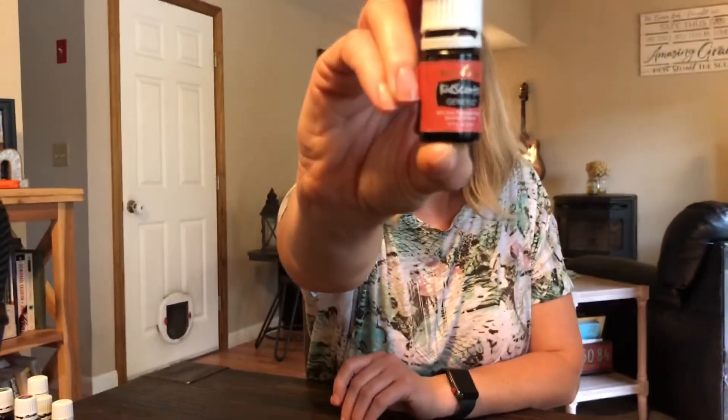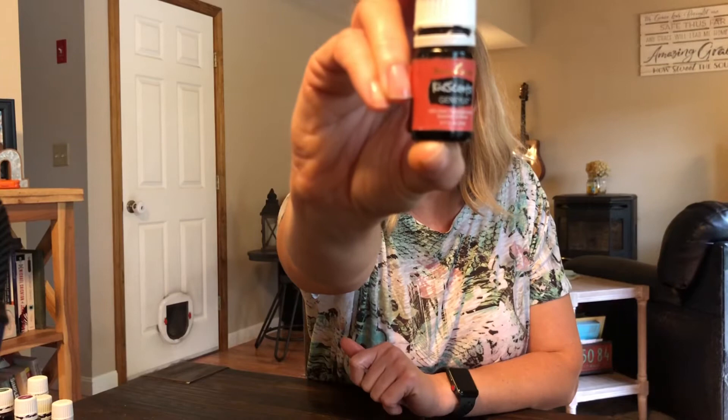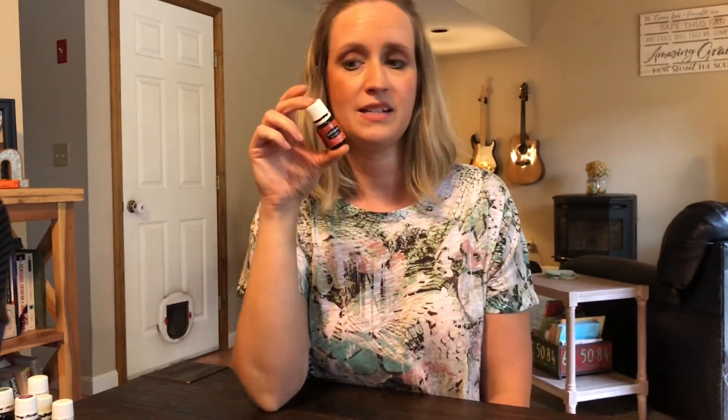KidScents Genius. This is great for focus — I actually bought this for myself because it has really helped me focus. I can attest to it. It's a great oil for focus and mental clarity.